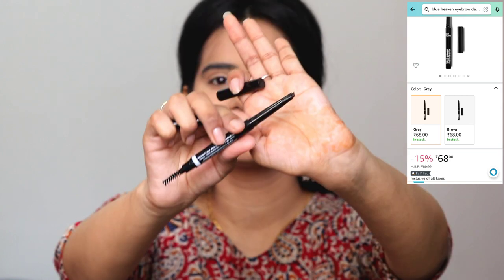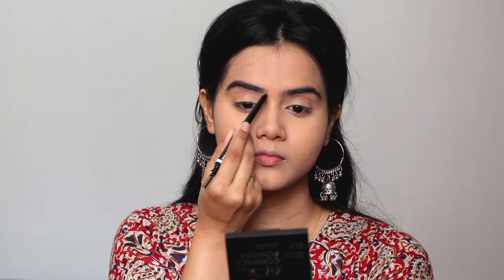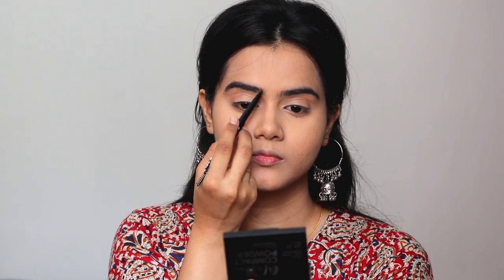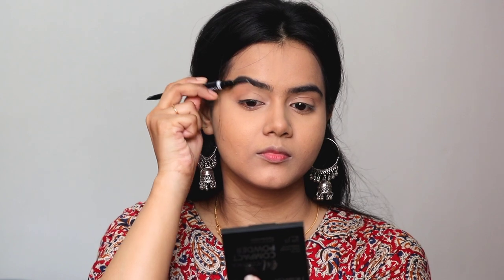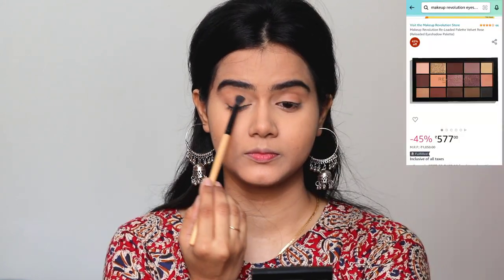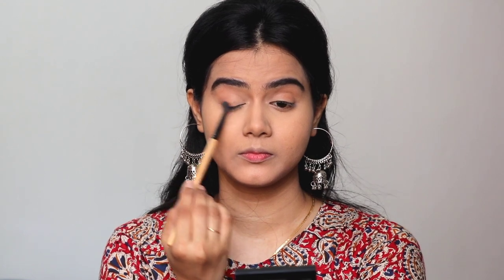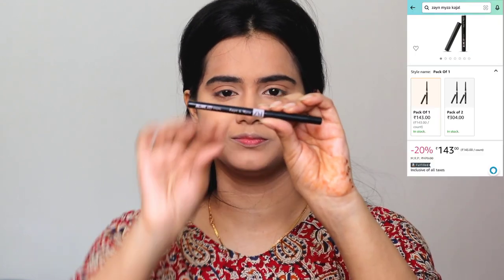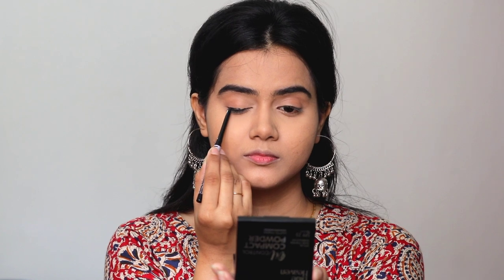Next, I am using this brow pencil — brow definer — applying it on both sides. This is a very good travel-friendly packaging and I didn't find it on Amazon, so only the brow pencil link I have provided, but it will definitely be back in stock very soon. I am following my eyebrows in their natural shape. Then I am using the Reloaded Palette of Makeup Revolution, the Velvet Rose variant, and I will apply it on my blending brush.